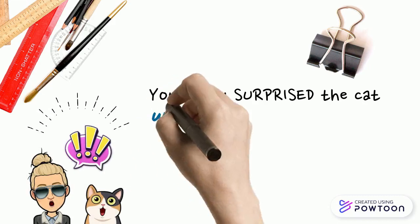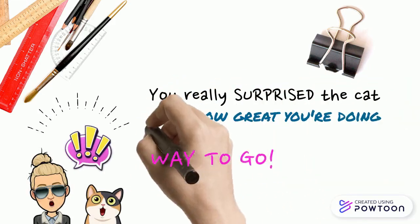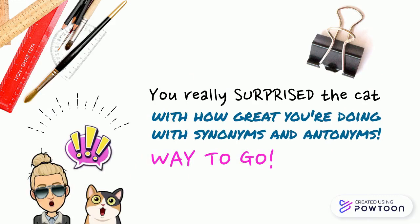You really surprised the cat with how great you're doing with synonyms and antonyms. Way to go!